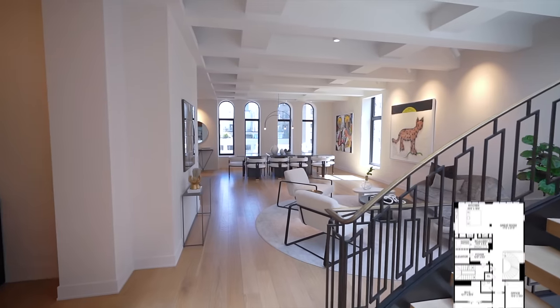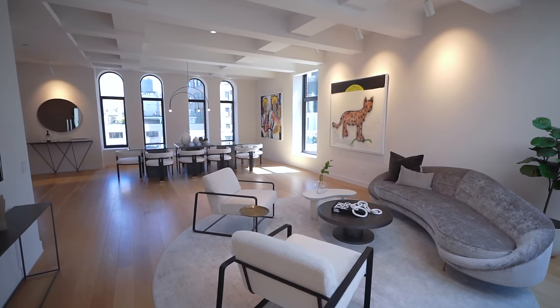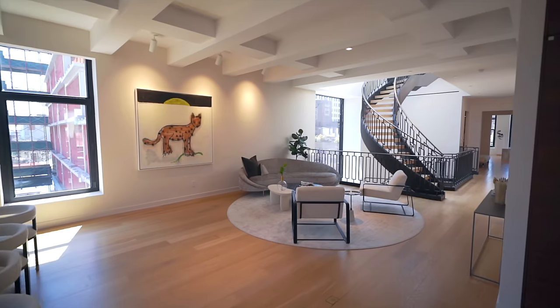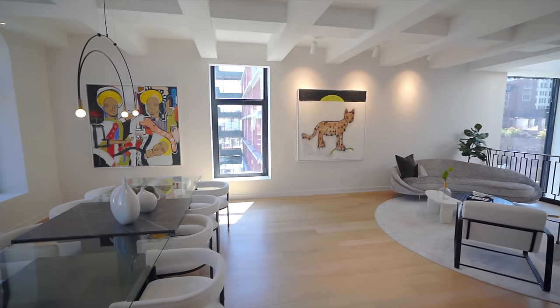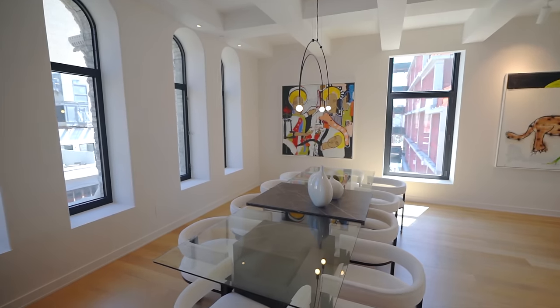Right off this main entryway and stairwell, we have the open concept living and dining room. Here we have a nice lounge area that's currently staged, and the first thing you notice are these beautiful coffered ceilings. These ceilings really add that level of dimension to the room and give it a very regal feeling.